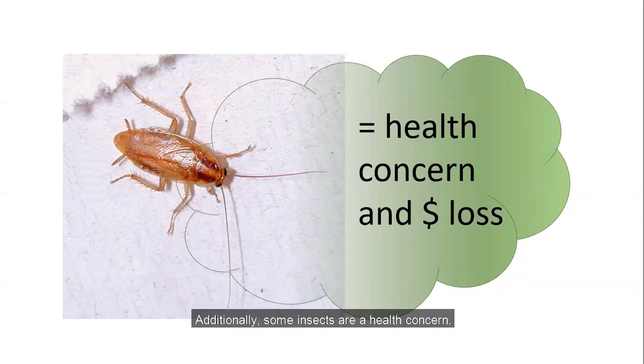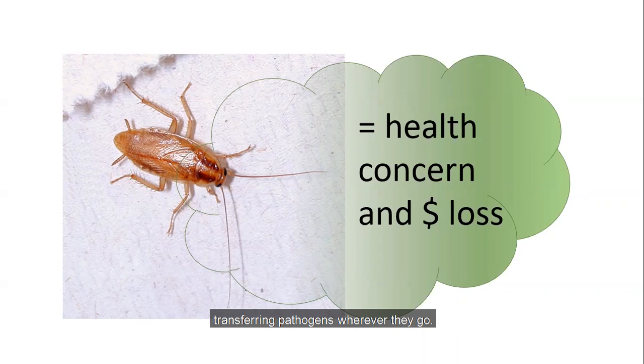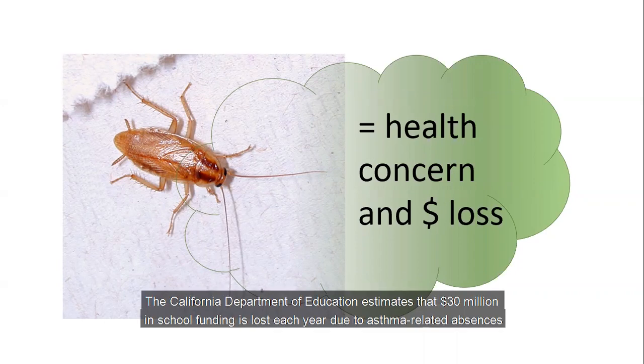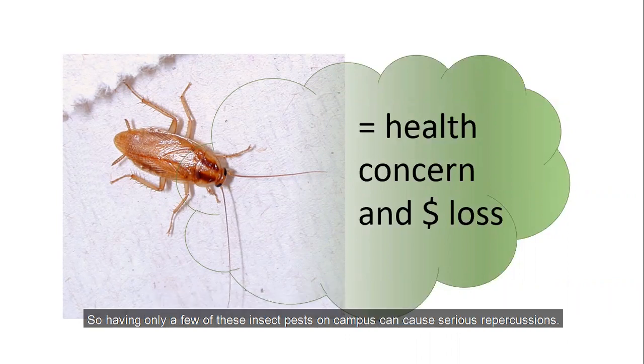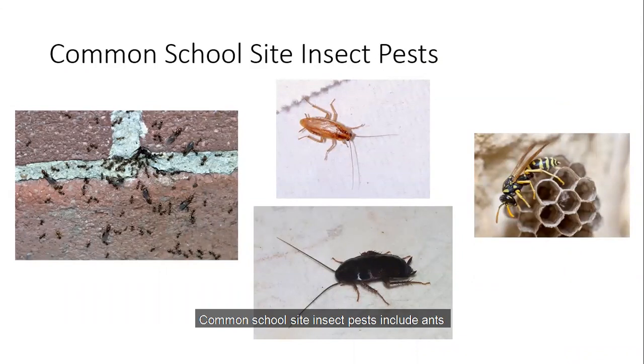Additionally, some insects are a health concern. Cockroaches, for example, can spread disease by walking over contaminated surfaces, transferring pathogens wherever they go. They also carry particles that cause allergies and asthma. The California Department of Education estimates that $30 million in school funding is lost each year due to asthma-related absences. So having only a few of these insect pests on campus can cause serious repercussions. Common school site insect pests include ants like the common Argentine ant, cockroaches — both indoor and outdoor species — and wasps like paper wasps and yellow jackets. Most are a nuisance, with only a few like cockroaches causing a more serious medical concern.